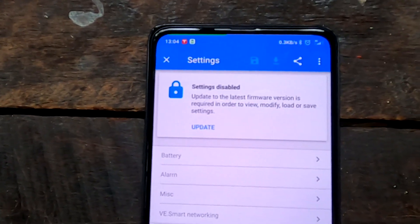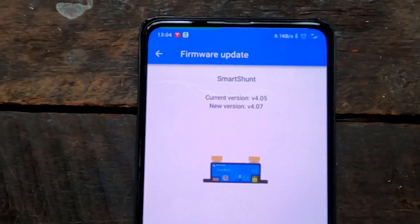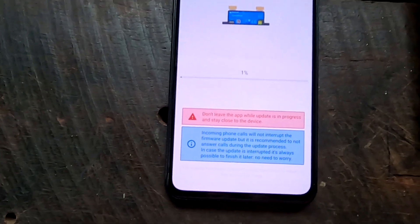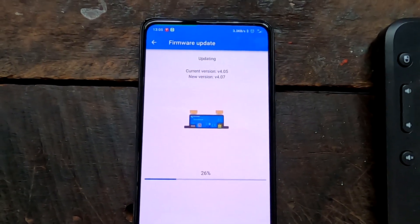There's an exclamation mark - an update available for the smart shunt. How good is that - over the air updates. Victron is really the Tesla among all these solar devices you can buy. That is amazing.